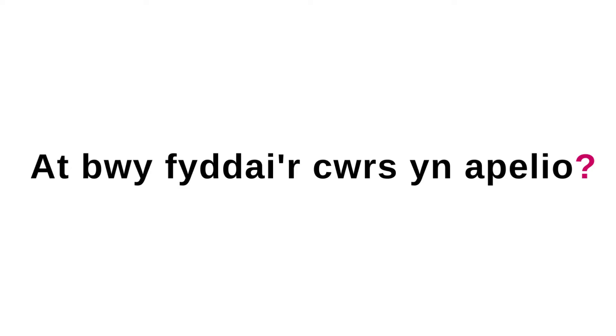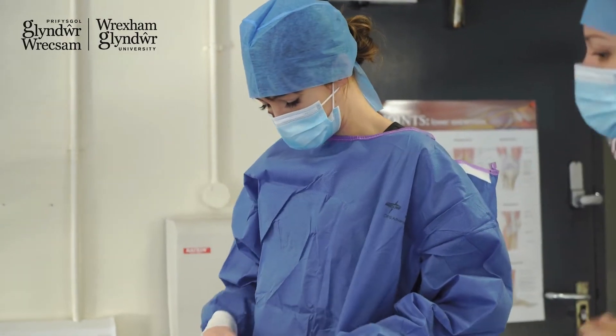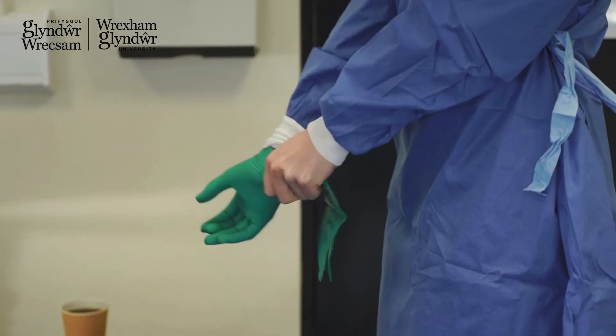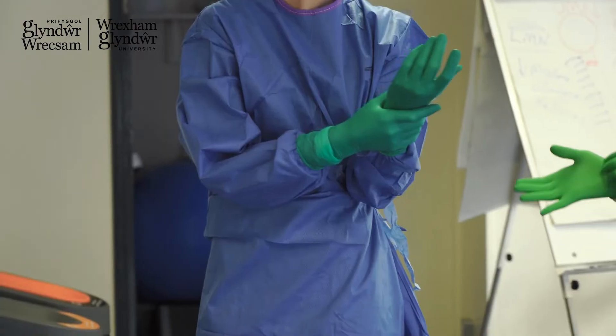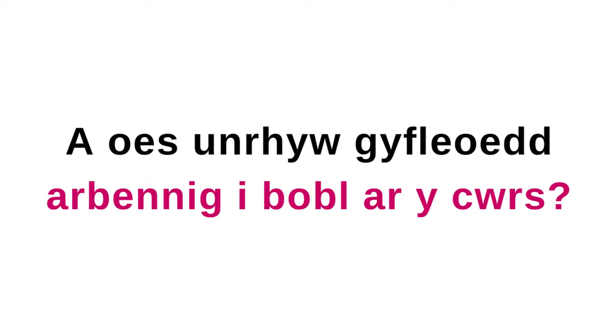The ODP course here appeals to anyone who's interested in healthcare, anyone who is technically minded, who's got that care and compassion for people and patients, and people who have an interest in biology, physical anatomy and physiology. As part of the program, we've got really good close relationships with our clinical partners.